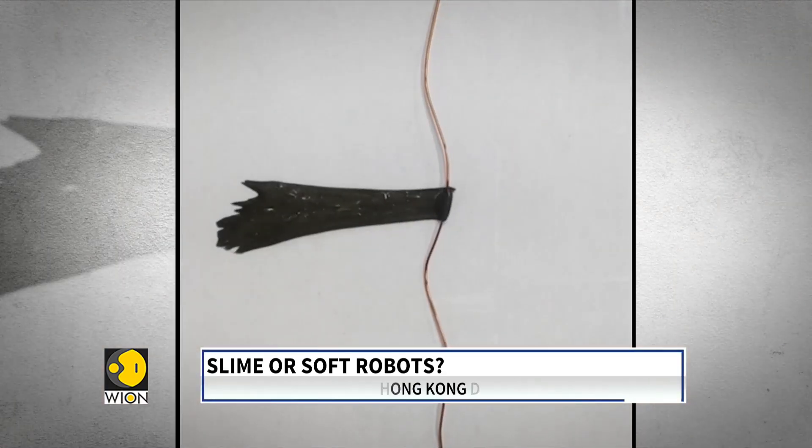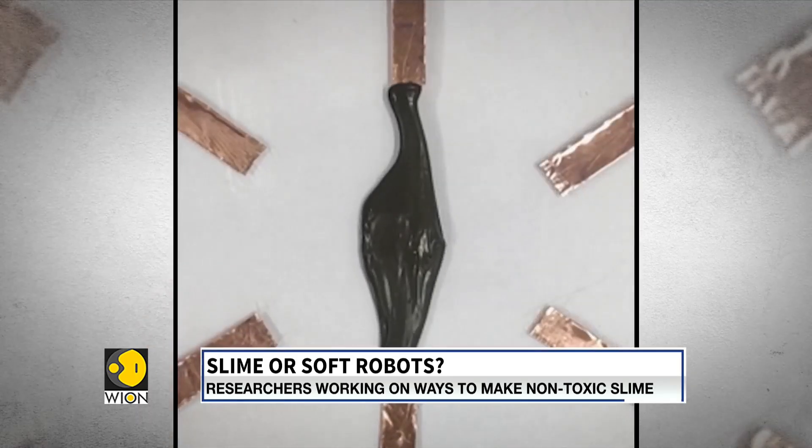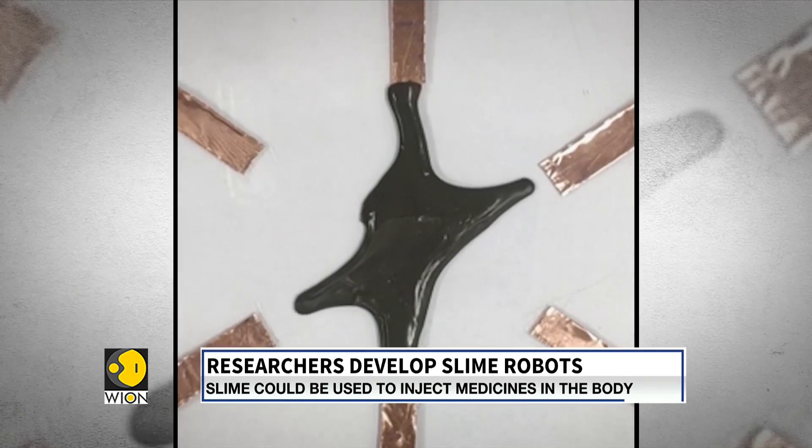But there is still the issue of making slime from substances free of toxins. Once perfected, slime robots may just be a viable tool for surgeons. If you are squeamish, well too bad, because this may just be the future of medicine.